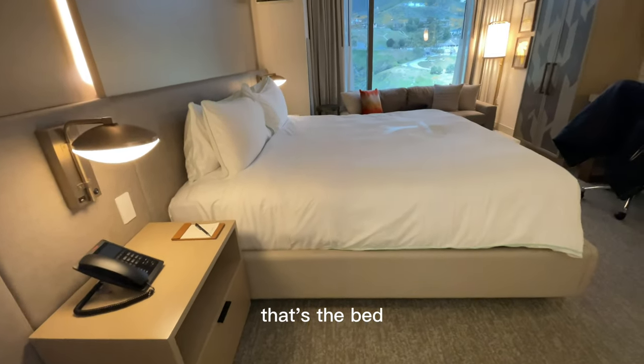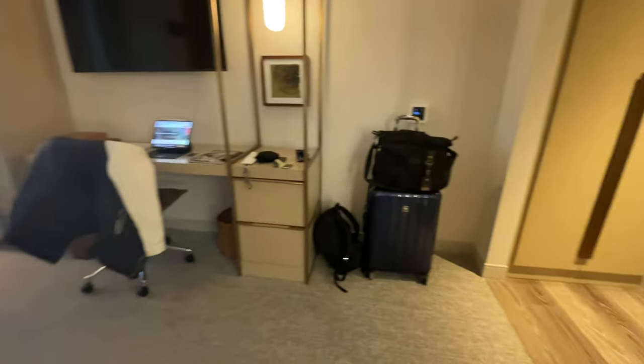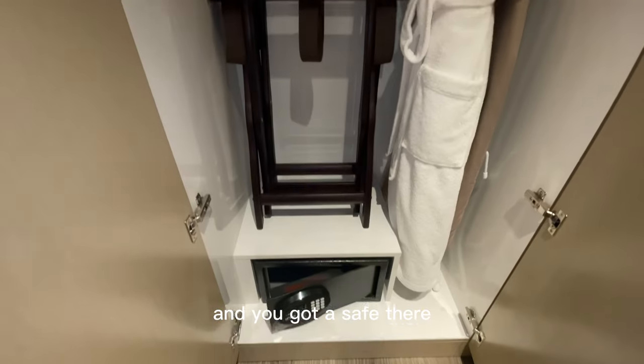That's the bed. Over here you got a closet. Got some robes, and you got a safe there.